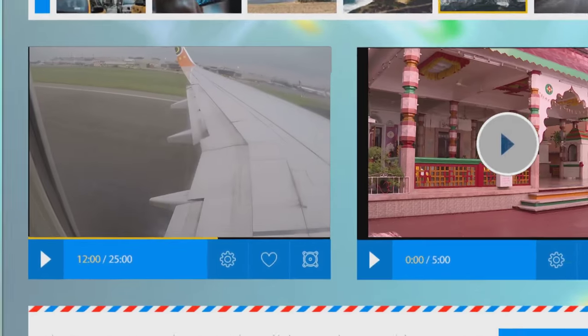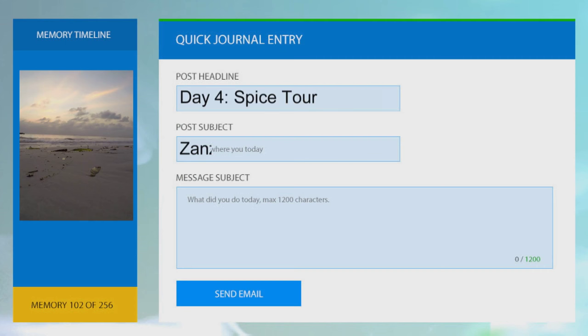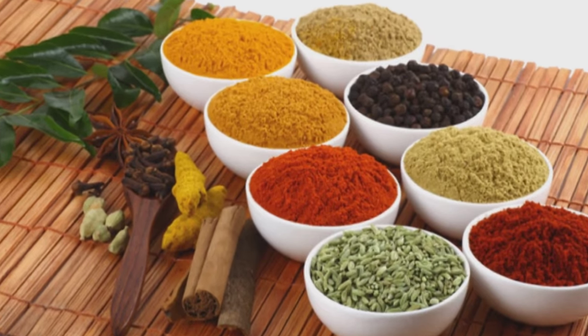Today, Mela's roving travel reporter Kriya Gangya is focusing on the product that puts Zanzibar on the map: spice.